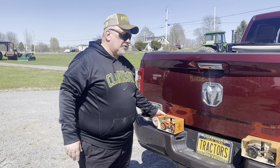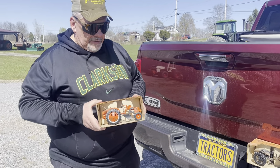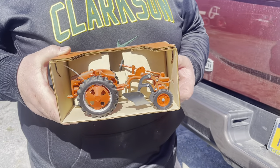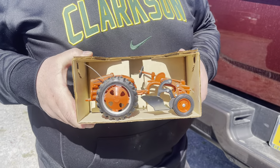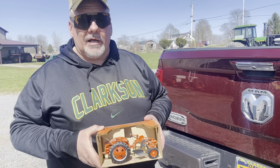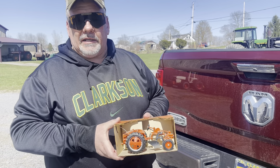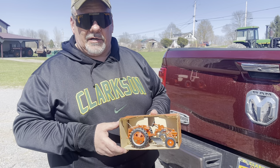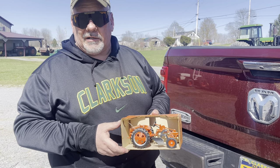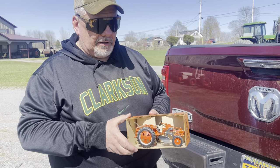Today we're going to explore the toy and the Real McCoy of the Allis-Chalmers G tractor. Here's the toy right here. This toy was built by JLE Scale Models out of Dyersville, Iowa — a United States built toy, handcrafted right there. JLE is Joseph L. Ertl. Joe Ertl split off from the Ertl company back in the late 60s and started his own company called Scale Models. You'll find a lot of pedal tractors today still built by Joseph L. Ertl Scale Models right there in Dyersville, Iowa.